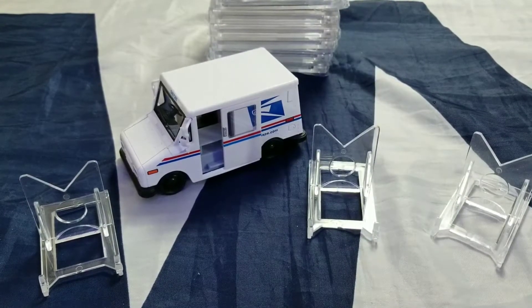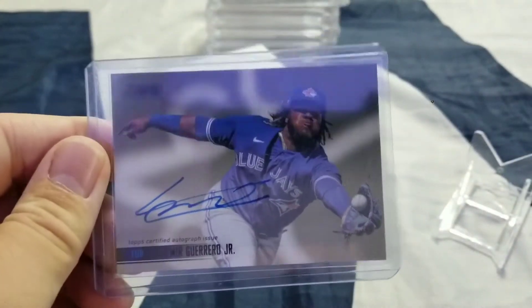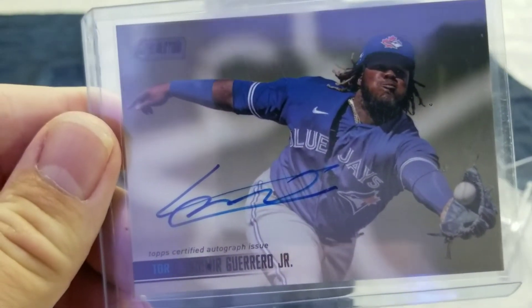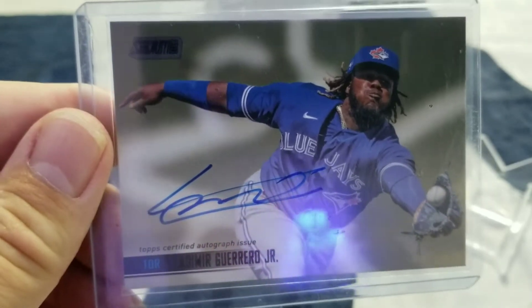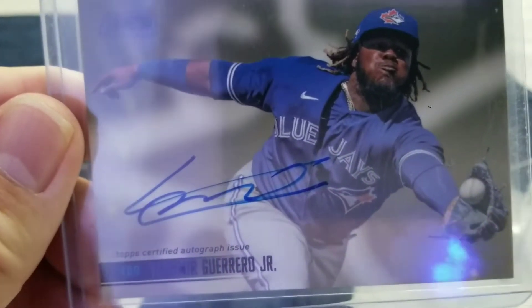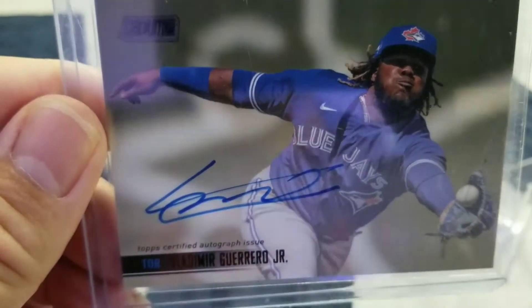Next up, we have a 2021 Stadium Club Vladimir Guerrero Jr. Nice on-card auto. Not a rookie, but nonetheless it's Vladimir Guerrero Jr., it's an on-card auto. It's pretty full — just that thin line right there — but it's not faded like a lot of autos are. So it's pretty good.